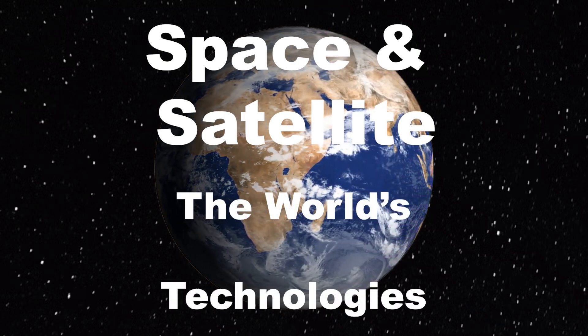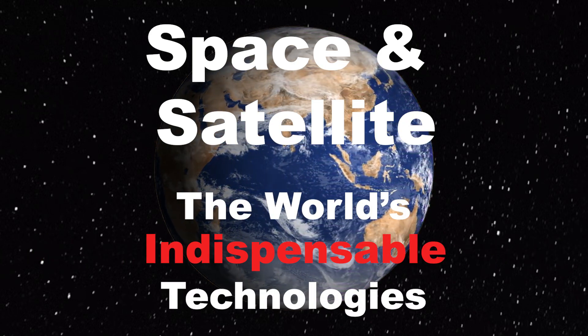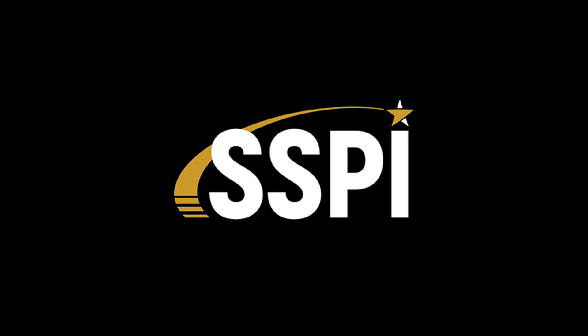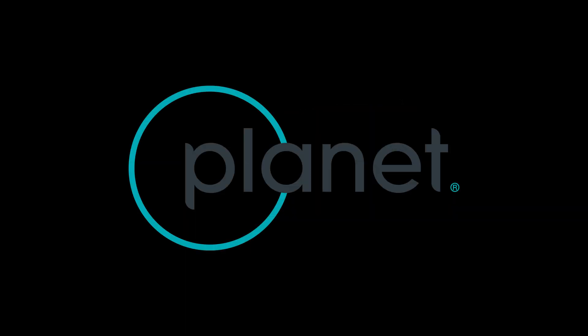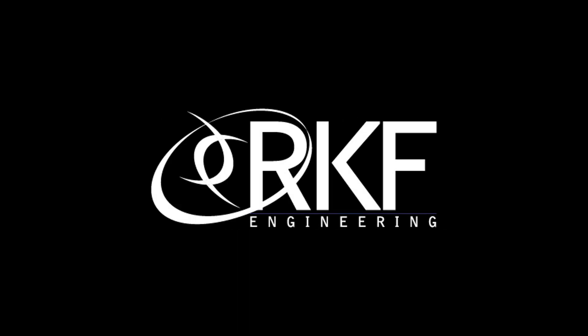Space and Satellite — the world's invisible, indispensable technologies. Brought to you by Space and Satellite Professionals International, with the support of Planet. Additional support provided by Artel, Comtech, and RKF Engineering.